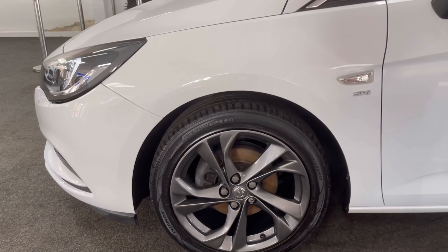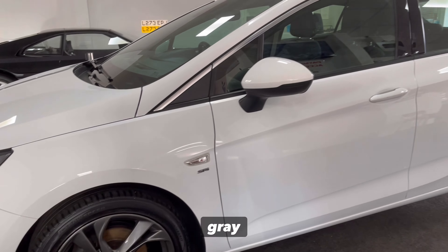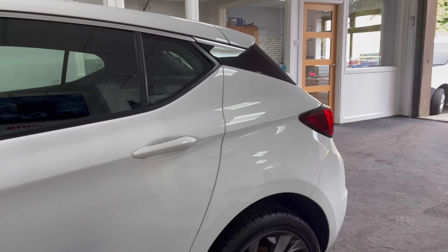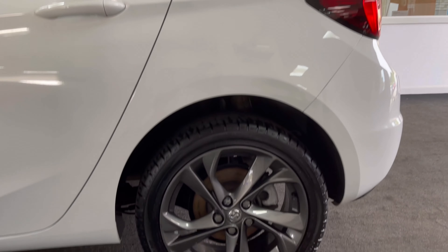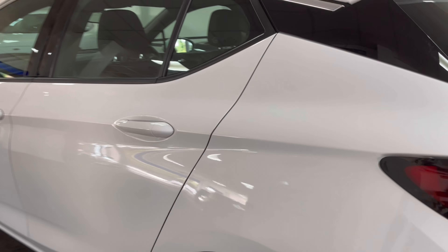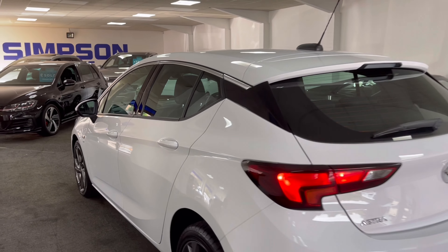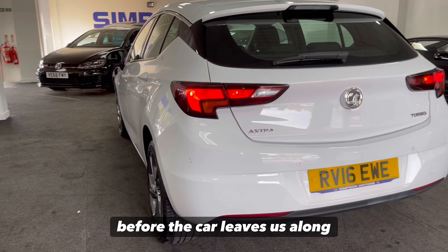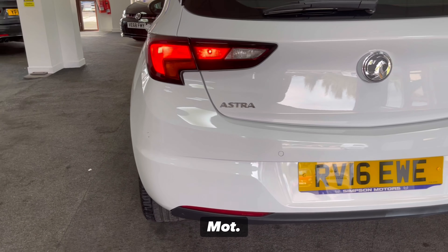We've got 17 inch alloy wheels finished in anthracite grey, looks good against the white. The car's due a service now, and we will be carrying this out before the car leaves us along with a fresh MOT.